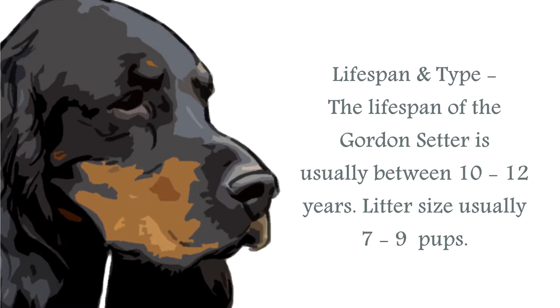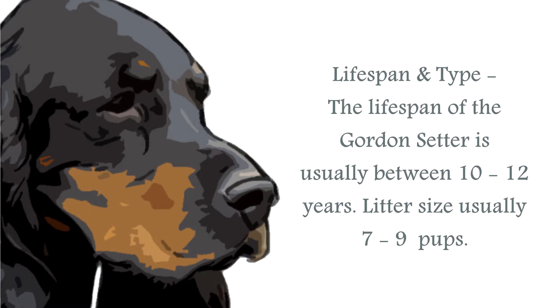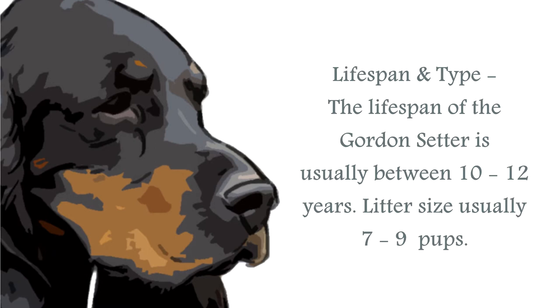The life span of a Gordon Setter is generally upwards of 10–12 years. The average male stands at around 24–27 inches, and the female around 23–26 inches. A healthy weight for the male would be between 55–80 pounds, and the female about 40–70 pounds.